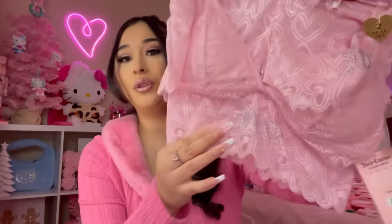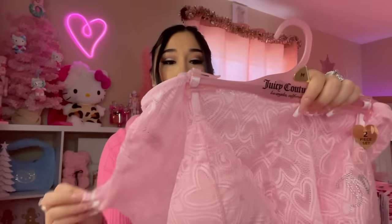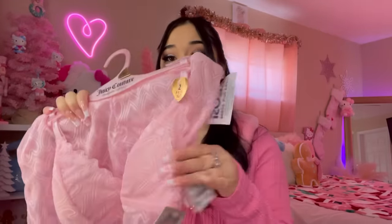So we're gonna go ahead and move on to Ross. I found this cute little spicy little set. It is a Juicy Couture little set and I thought it was so cute. It comes with this little bralette and it says juicy. I think this is like their Valentine's little collection because it has all these hearts. And then the shorts are just hearts. But yeah, this was $12.99. I just thought it was cute.